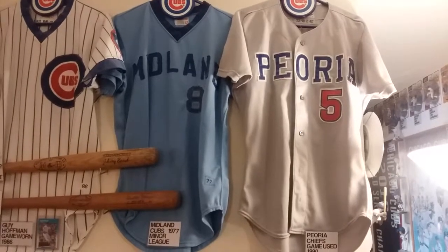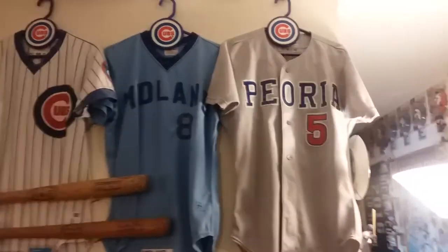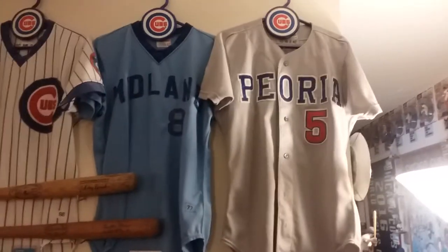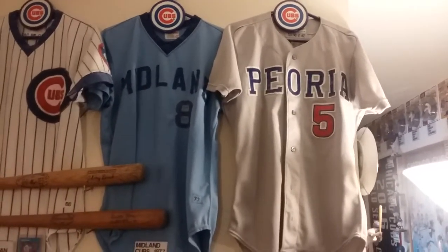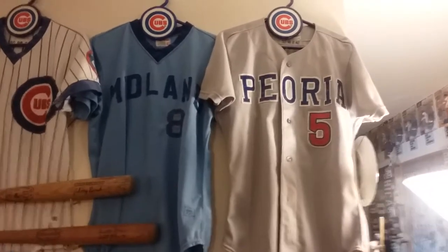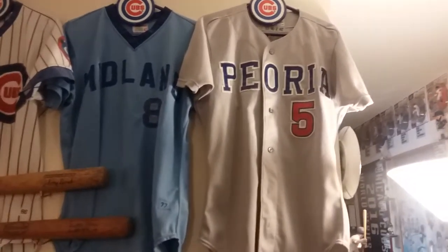Welcome to my channel, Marty. Let's go Cubs. Today I'm going to show you in detail — forgive the wobbly camera — some of my game-worn Cubs jerseys.